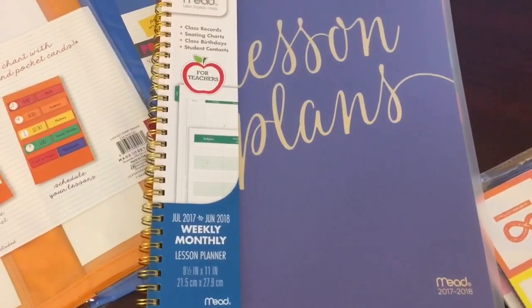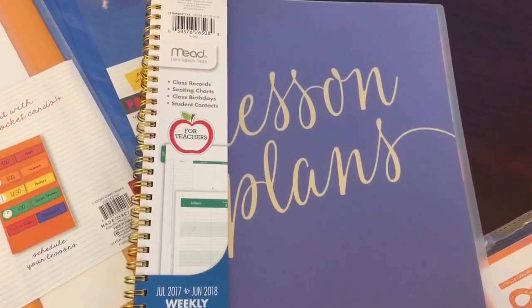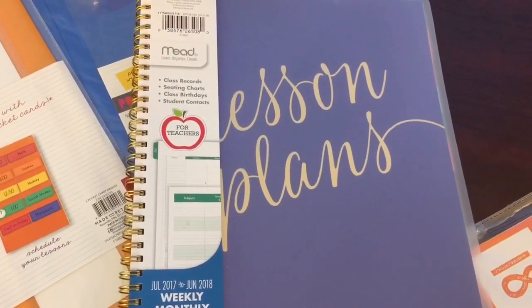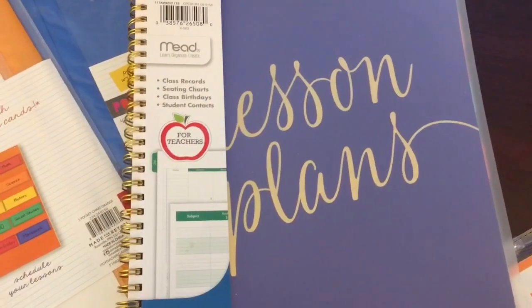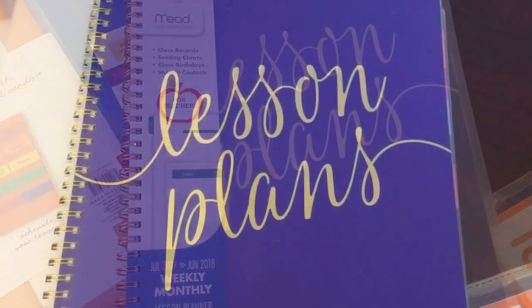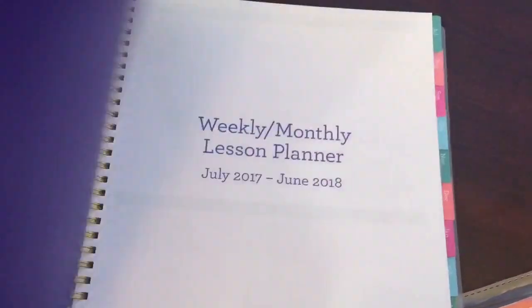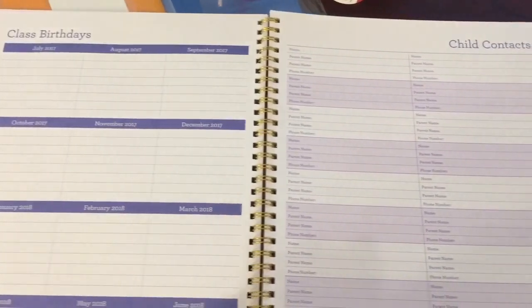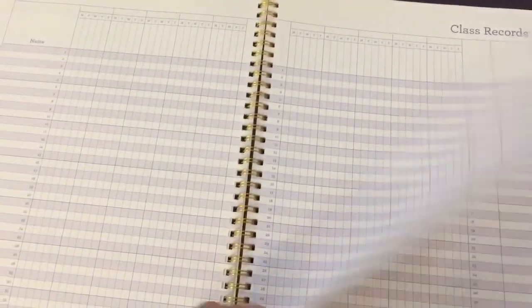I was looking for a new planner this year and I found this one by Mead. It has lesson plans in the front and this is specifically for teachers. It has class records, seating charts, class birthdays, and student contacts. Inside it has class birthdays, child contacts, and class records — so it's like a planner and a grade book in one.